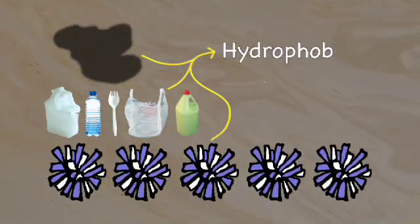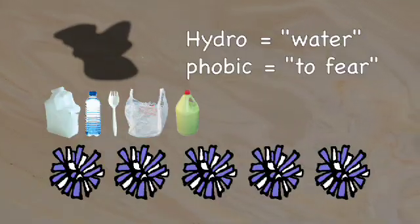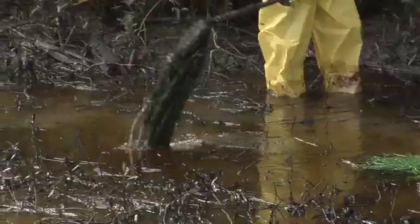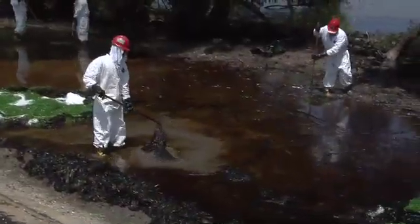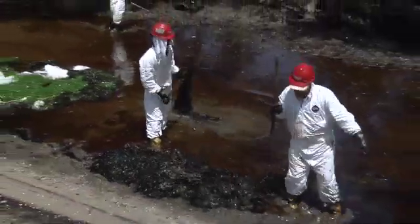Oil, plastic, and therefore pom-poms are all hydrophobic. That's hydro meaning water, and phobic meaning to fear. So oil and plastic don't mix with water, but they are attracted to each other. In this way, the oil and pom-poms stick together, and incredibly, oil is mopped up right off the water.